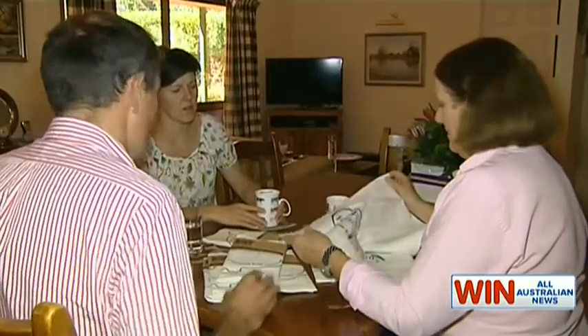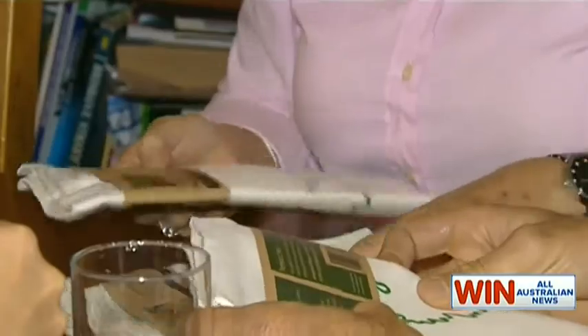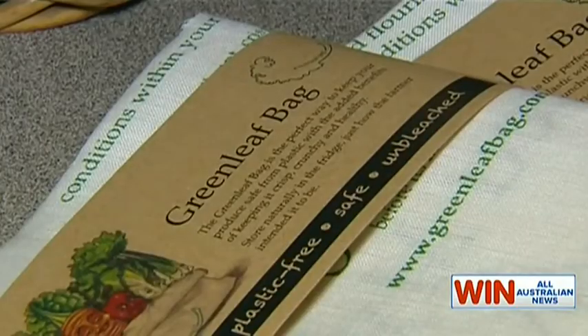By the end of the week — or even midweek — she'd be throwing out bunches of really high-quality produce, and she could see it was getting to be a really expensive habit. Conscious of limiting exposure to plastics and other chemicals, Helen, with her husband Max and business partner Wendy Allen, set out to find a solution, and now the Greenleaf bag is going global.